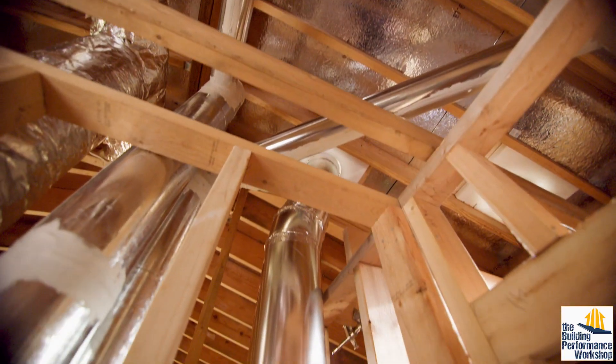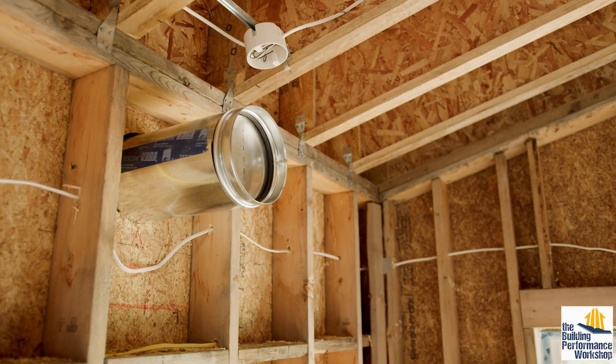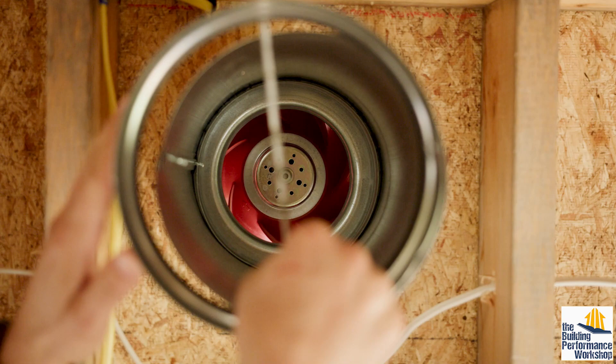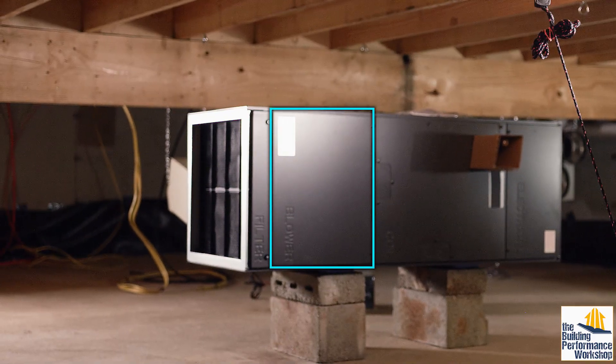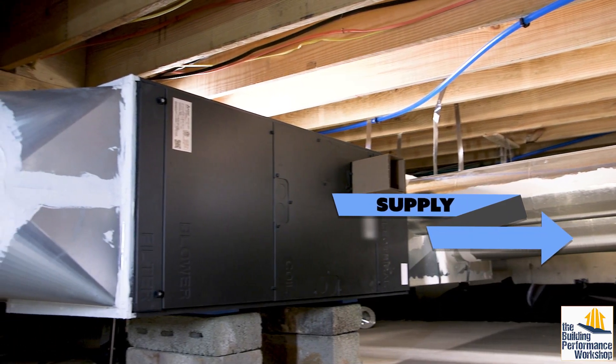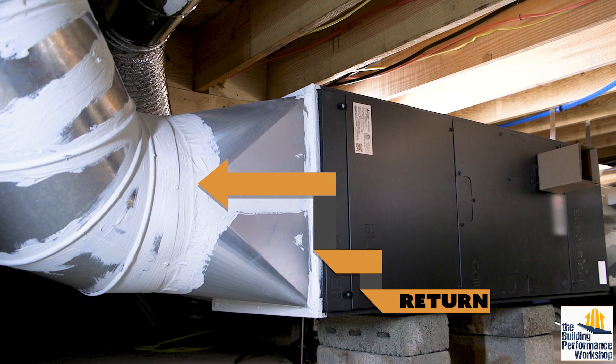There are tubes called ducts carrying air around within your home's skin and to the outdoors, and a fan or a bunch of them powering that air, pushing and pulling it through the ducts. One way to describe a central duct system is like an octopus — the big air handler fan is the heart, and on one side are the supply ducts that push the air out, while on the other side are the return ducts that pull the air back to it.